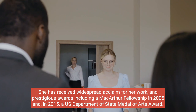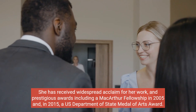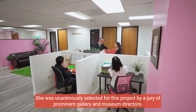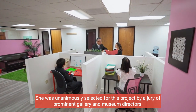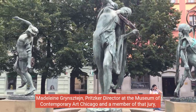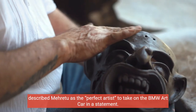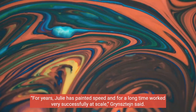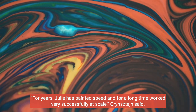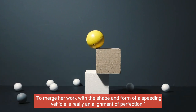She has received widespread acclaim for her work and prestigious awards, including a MacArthur Fellowship in 2005 and, in 2015, a U.S. Department of State Medal of Arts Award. She was unanimously selected for this project by a jury of prominent gallery and museum directors. Madeline Grinsten, Pritzker director at the Museum of Contemporary Art Chicago and a member of that jury, described Méret as the perfect artist to take on the BMW art car. "For years, Julie has painted speed and for a long time worked very successfully at scale," Grinsten said. "To merge her work with the shape and form of a speeding vehicle is really an alignment of perfection."